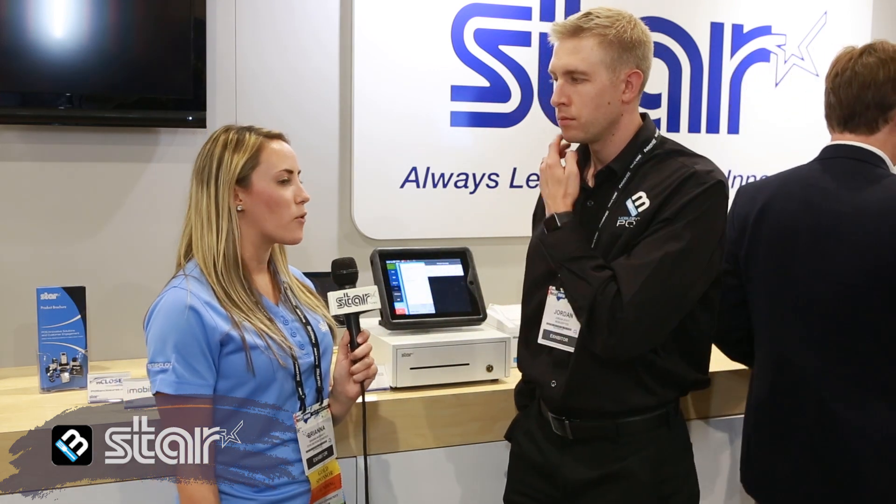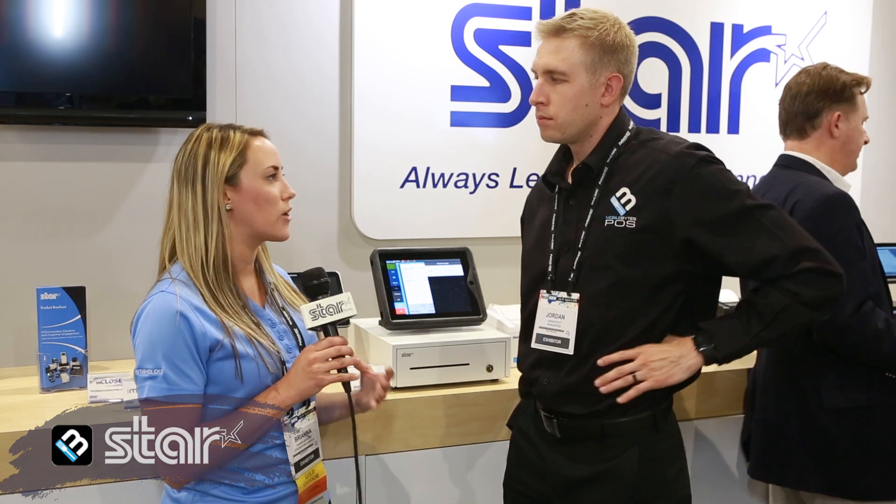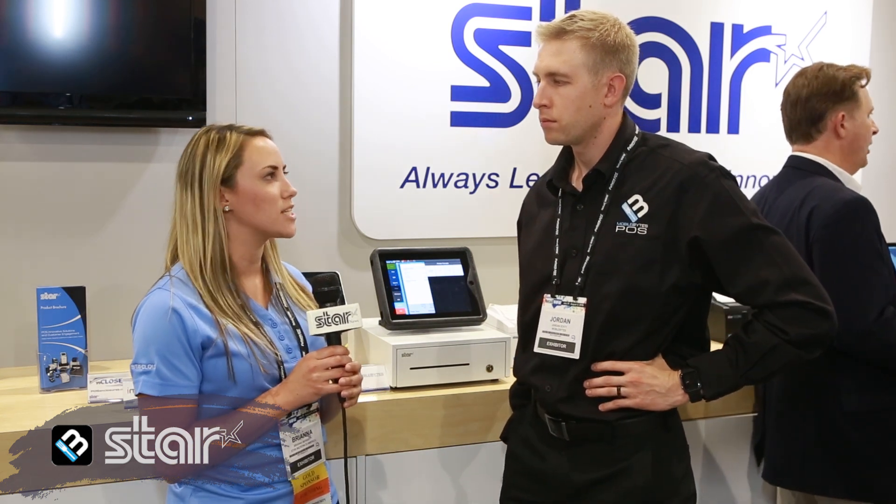So for a restaurant and hospitality standpoint, what key benefits do the Star printers and the MobileBytes solution really bring to that market? For one, it's ease of use. They're DHCP out of the box. Our customers can basically plug them in, turn them on, and they'll start working, which is fantastic, especially in the restaurant space. Another side of that is the reliability factor. We haven't had any real outages. They print clear and concise. They're just great products.